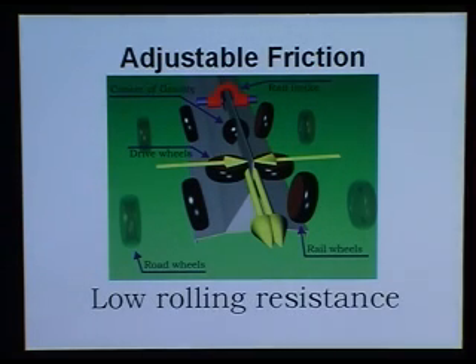One very important factor about the drive system is that the drive wheels can press against the monorail with an adjustable friction. That means when you don't need friction and are driving at constant speed, the pressure is low. When you suddenly need to accelerate or to climb a hill, you press harder against the monorail and you have the friction you need.